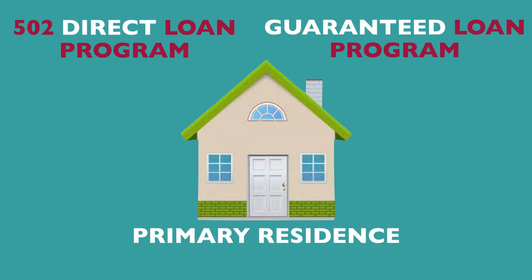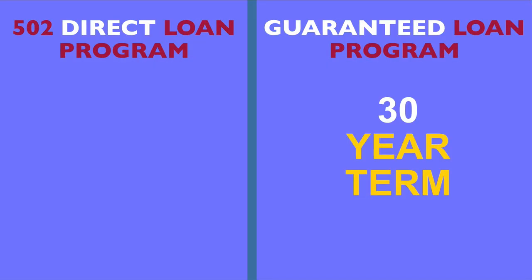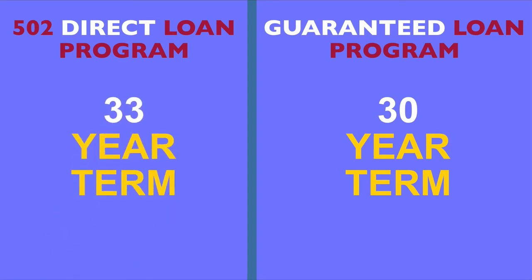Both programs do require that the home being purchased be the primary residence. Guaranteed loans only offer a 30-year term, while the standard term for a Direct Loan is 33 years, with other terms applying based on varying situations.